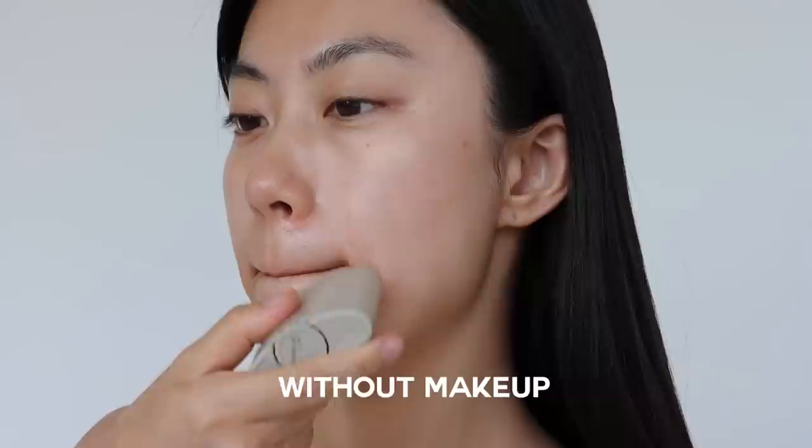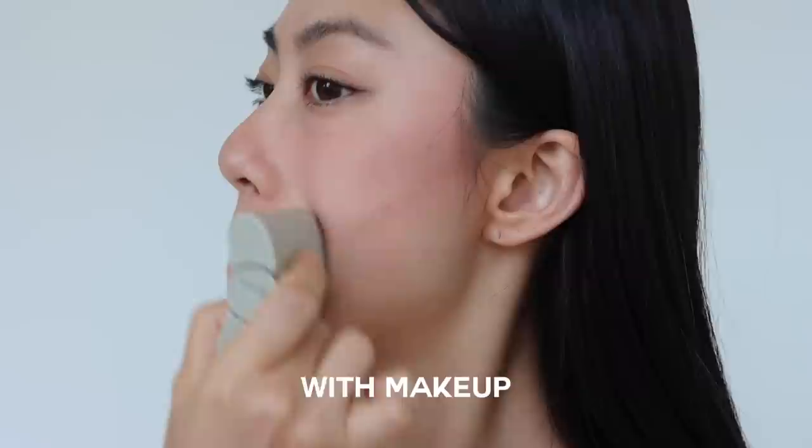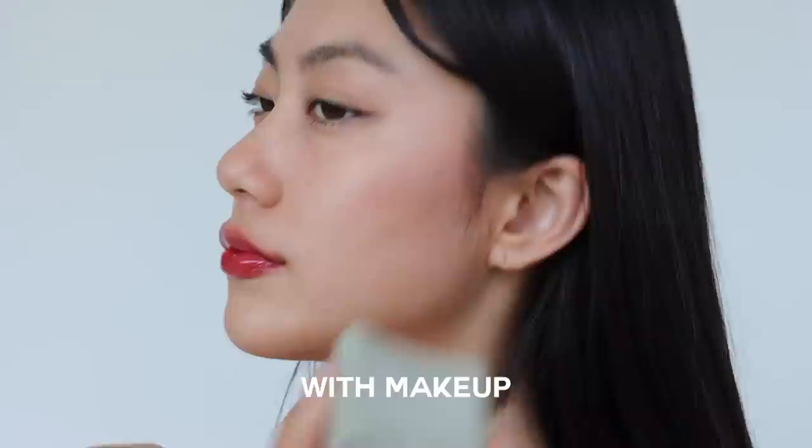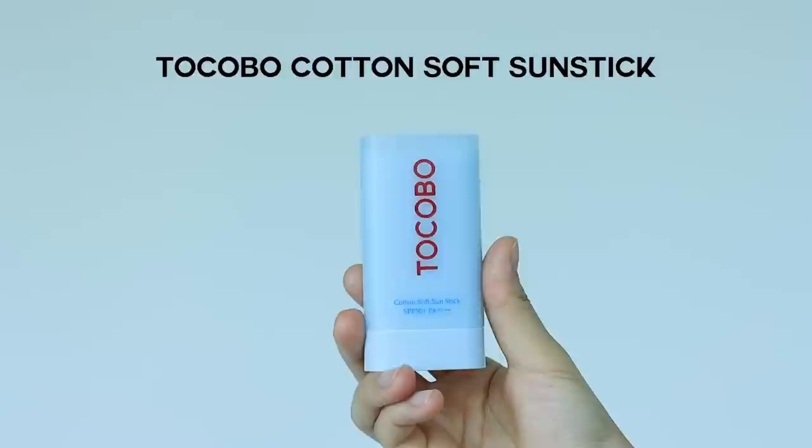Here are my sunscreen stick recommendations from Style Korean. The first is the Abib Airy Sunscreen Smoothing Bar. It glides effortlessly onto the skin, and the curved shape makes it easy to apply on the face. When I reapply it over makeup, it doesn't ruin my makeup, and I can touch up without creating any mess on my hands — making it a very travel-friendly and makeup-friendly option.